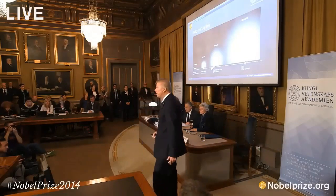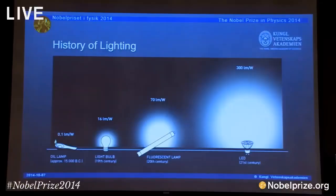We will continue to look at the history of lighting, which has been around for the last few millennia of human evolution. We started out by burning fuels inside lamps, in a geometry quite similar to that lamp we see over there.